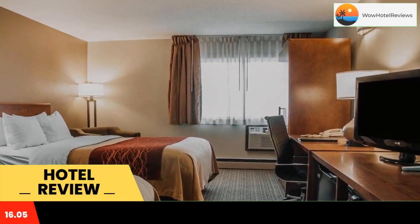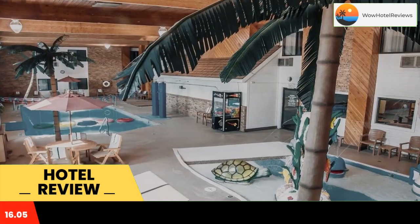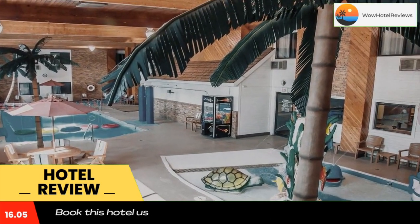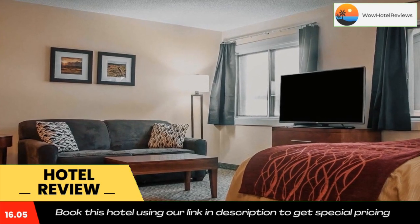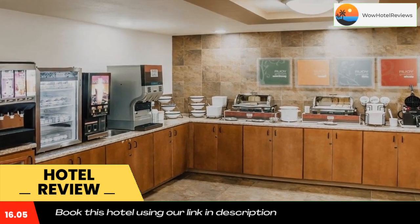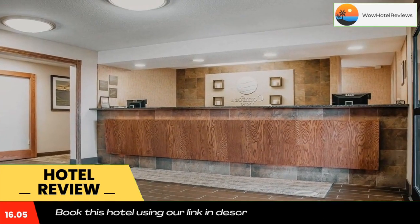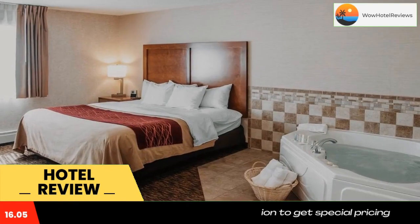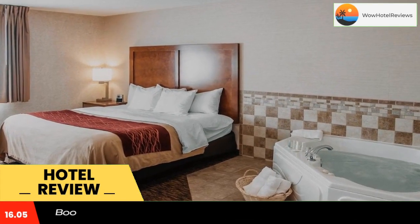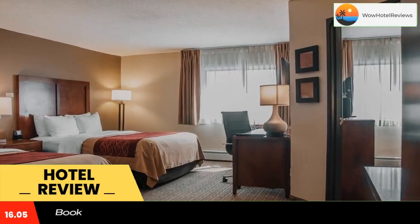is within 30 miles from Theodore Roosevelt National Park, historic Medora, and the Bully Pulpit Golf Course. Additional attractions and businesses include Dickinson Theodore Roosevelt Regional Airport, Prairie Outpost Village, and Ukrainian Cultural Institute. Outdoor enthusiasts will enjoy hunting, fishing, bird watching, swimming, golfing, hiking, and biking, which can all be easily accessed in the surrounding area.